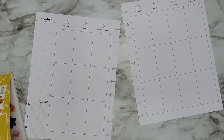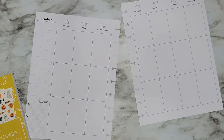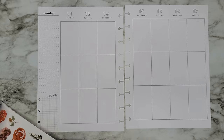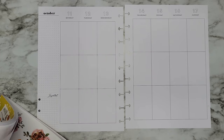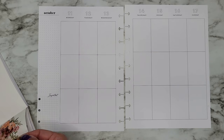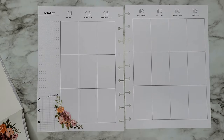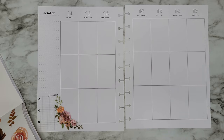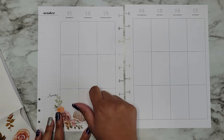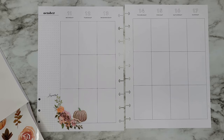I've also pulled out all of the Happy Planner fall sticker books and have my autumn boxes ready. I'm going to go in first with some florals, because who doesn't love a good floral, and I do want to mix these with some pumpkins. I want to get some pumpkins in here as well and kind of do like a pumpkin patch vibe, lining the bottoms with florals and pumpkins.